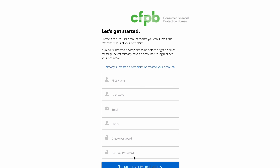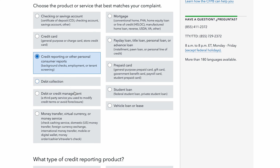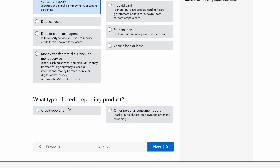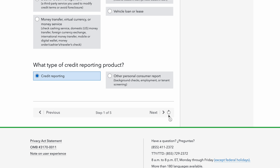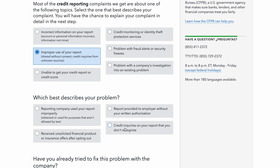Once you get ready to submit your complaint, come in to the first section and click where it says Credit Reporting. Scroll down — you're going to click that and scroll down, then click 'What type of credit reporting product?' and then click Next. Once it loads, go to 'Improper use of your credit report' and select that. Then look for 'Credit inquiries on your report that you did not recognize' and select that.